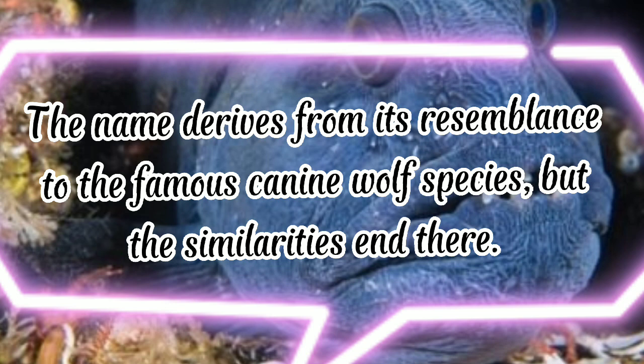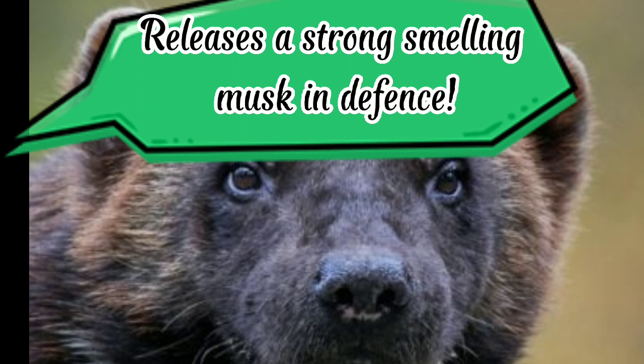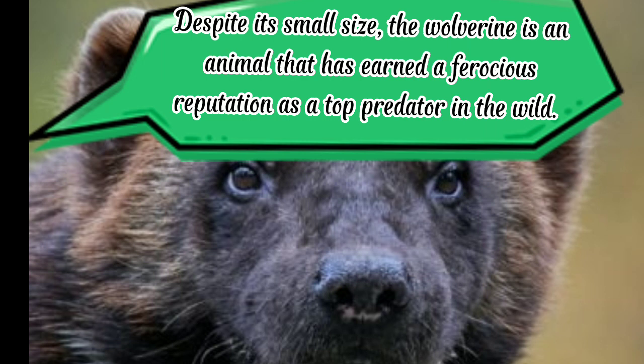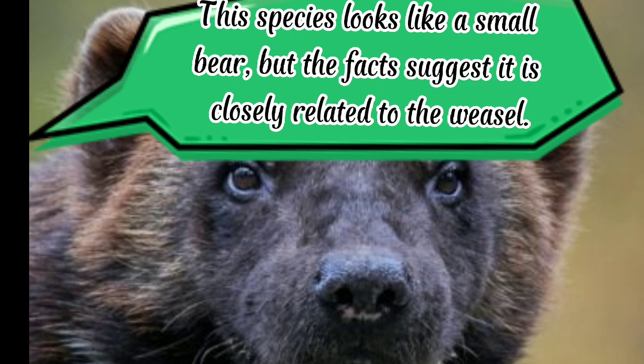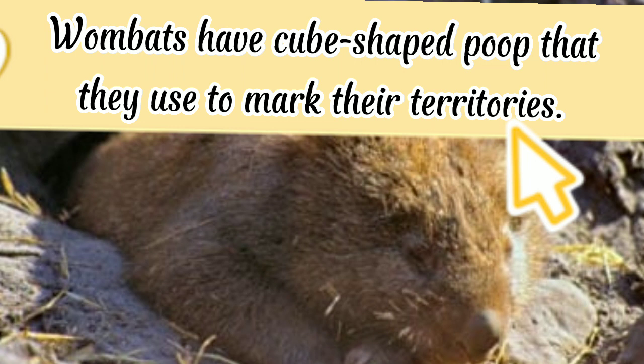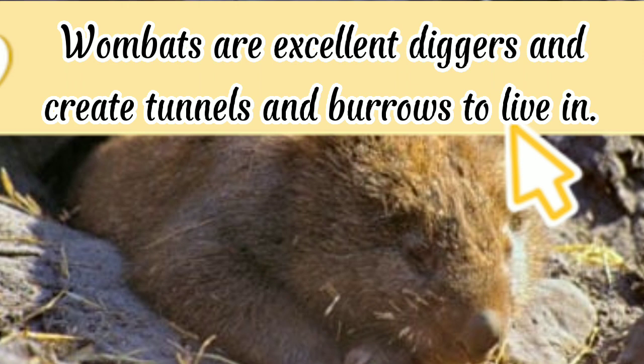Wolverine: releases a strong-smelling musk in defense. The wolverine is an aggressive carnivore that punches well above its weight despite its small size, earning a ferocious reputation as a top predator. It looks like a small bear but is closely related to the weasel. Wombat: spends most of the day underground. Wombats have cube-shaped poop that they use to mark their territories. They are marsupials that carry their babies in a pouch, and are excellent diggers that create tunnels and burrows to live in.